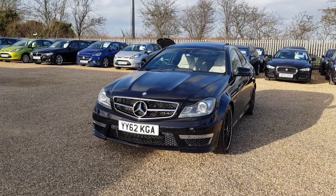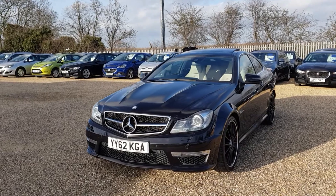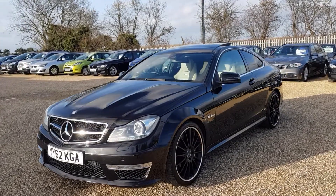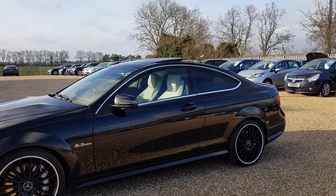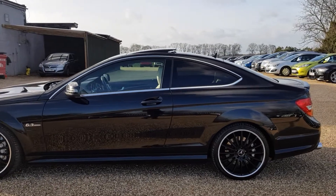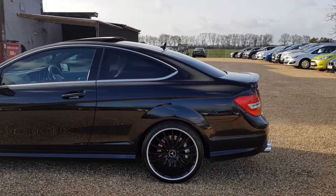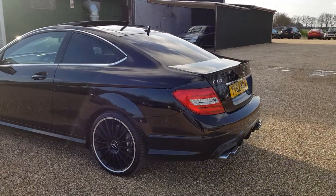Hello, welcome to CarFirm. Here we have our 2012 C63 AMG Coupe, finished in black with two-tone leather, white and black. Black alloys with only 44,000 miles on the clock.